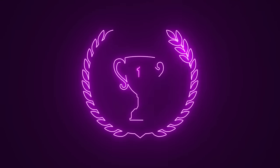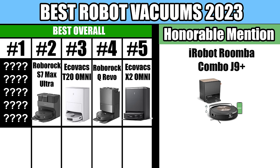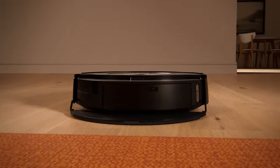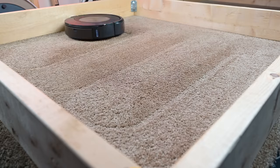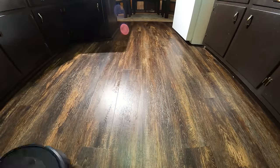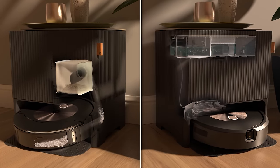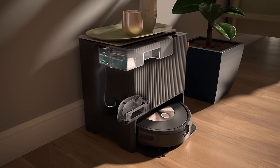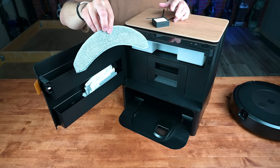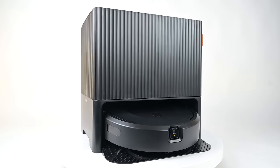Before I move on to the number 1 spot, I have an honorable mention: the iRobot Roomba Combo J9+. The new Roomba, with its unique mopping system, had a higher performance score than any of the others in the top 5, and I think it's one of the best robots for keeping your floors really clean. But the reason it didn't make our top 5 is because it lacked the auto-mop washing feature and all the related features that all the others in the top 5 had. So if you don't mind washing the mop pads yourself, the Roomba Combo J9+ is certainly worth considering.